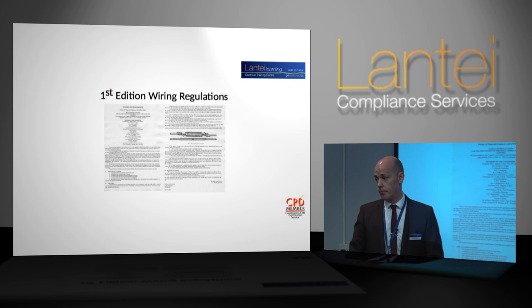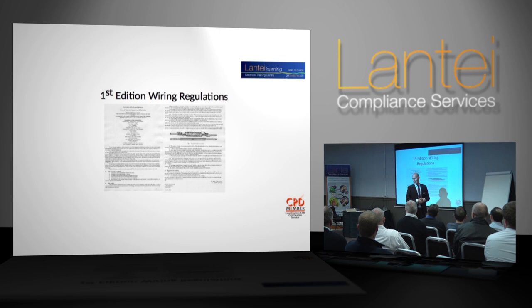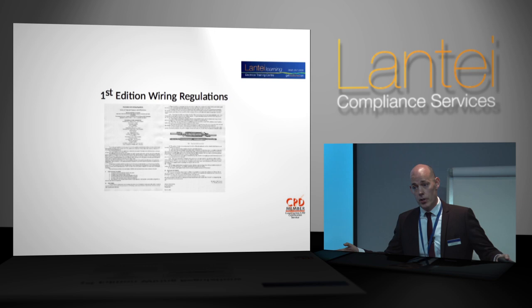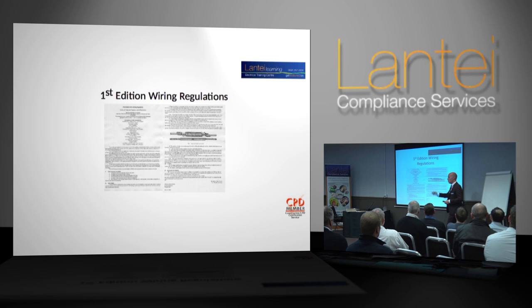It had 21 regulations and six of them related to a dynamo — not really relevant anymore. But right back in 1882, we understood the importance of inspection and testing. We knew back then the importance placed upon ensuring that electrical systems were safe to be placed into use and for continued use. In that respect, not much has changed. But in every other respect, everything has changed, because our industry has changed, our country has changed, our installations have changed.